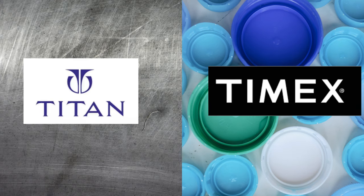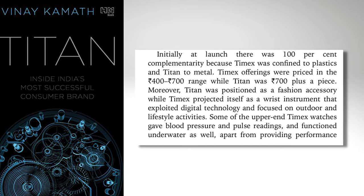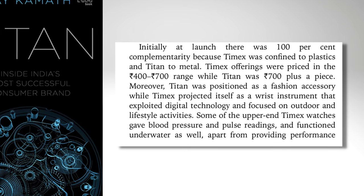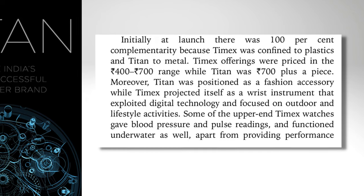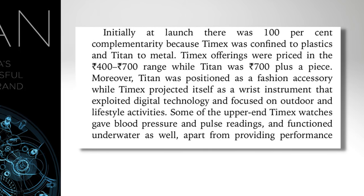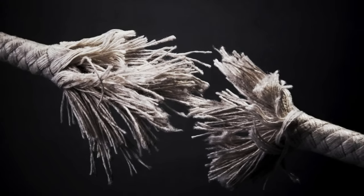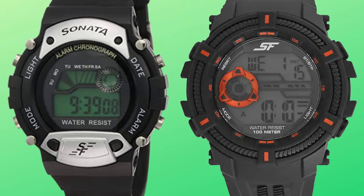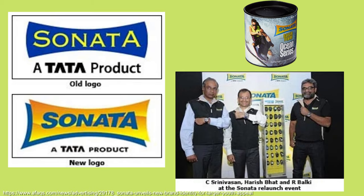They kept focused on the higher-end market, primarily metal, with Timex focusing on the more affordable plastic-cased watches. At this point they'd established the Timex factory in Noida. Titan was positioning itself more as a fashion accessory, with Timex being, quote, 'a wrist instrument exploiting digital technology and focused on outdoors and lifestyle activity.' The relationship between Timex and Titan was never really a fully trusting one, and things eventually broke down in the late 90s, with Titan introducing the Sonata brand in 1997 — a lower-priced brand that would compete with the segment previously owned by Timex.